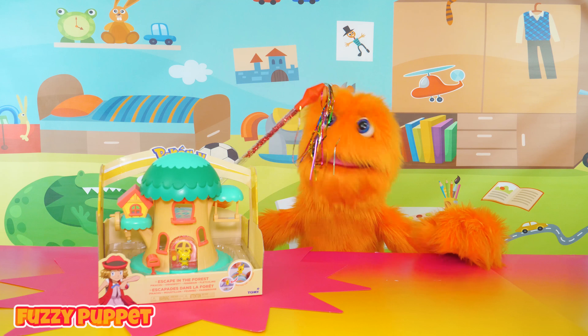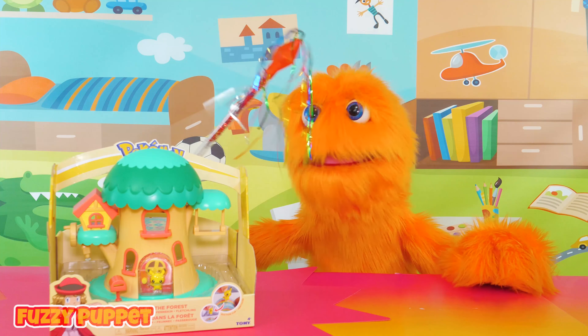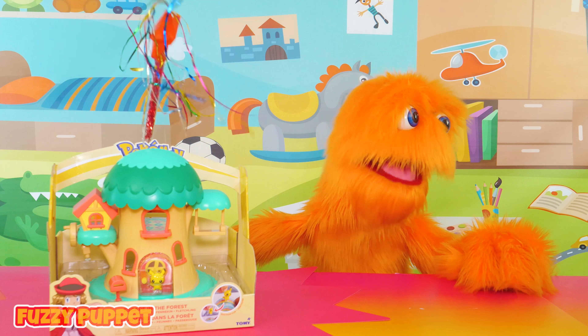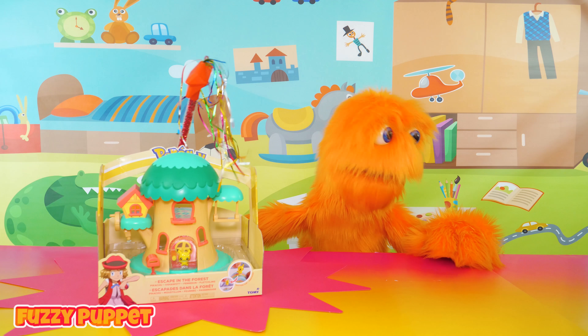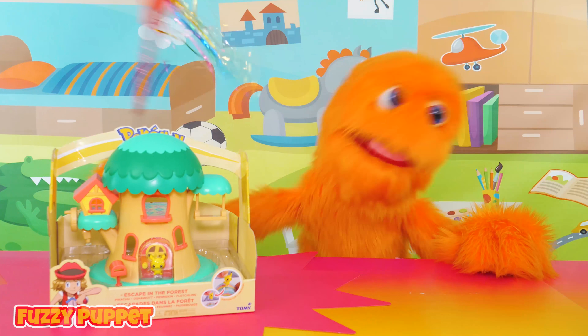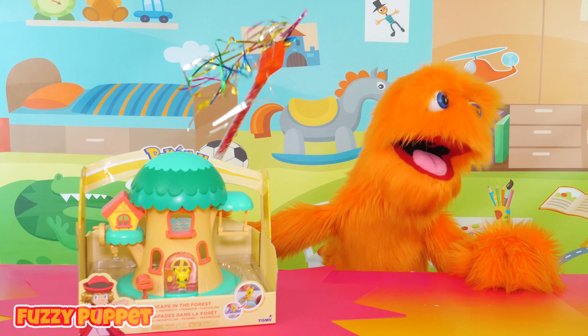Hey, kids! It's me, Fuzzy Puppet! I'm the guy that reviews toys! And I gotta find a new toy to review for today! Hmm... where is there a toy that I can review? I just can't think of one! Do you guys see any toys around here that I can review?